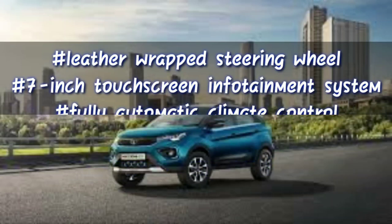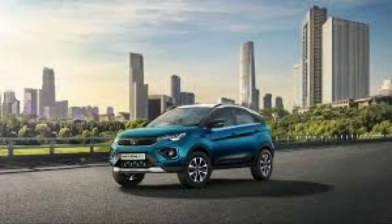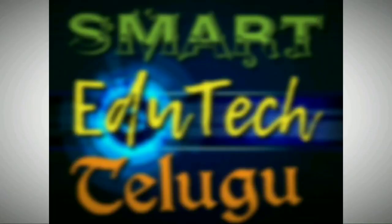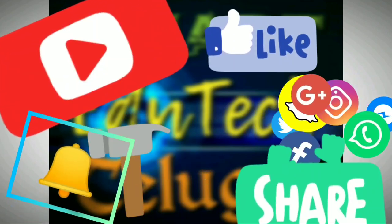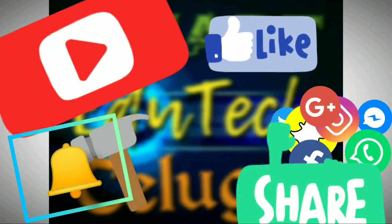We will update you on more features. A booking link is available in the description. If you like this video, please subscribe to our channel, smash the like button, and share this video with everyone. Thank you!